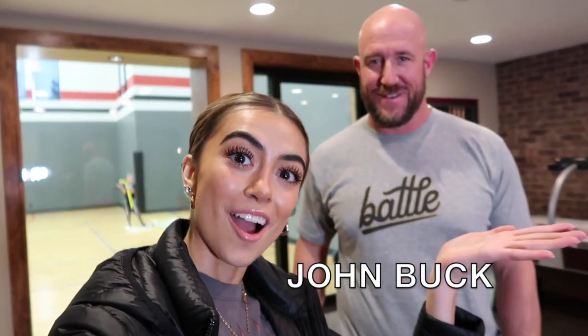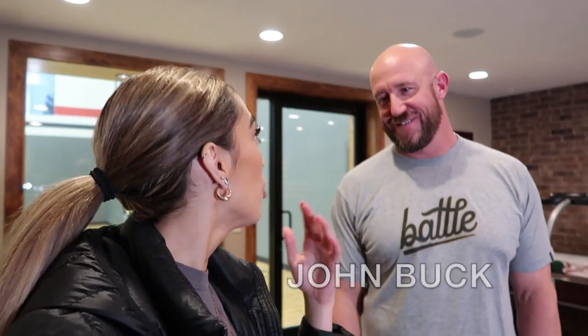I just barely got to John's house. This is John Buck, and I wanted to show a little bit around this area because it's a really cool area. I want to see how you got the idea for this whole area — there's a huge gym behind us, this is his house, there's a golf simulator over there. Do you want to walk us through this area and tell us what was going through your head?